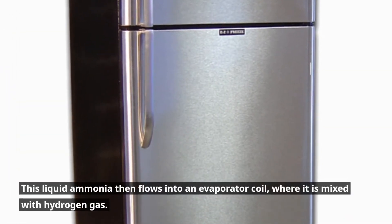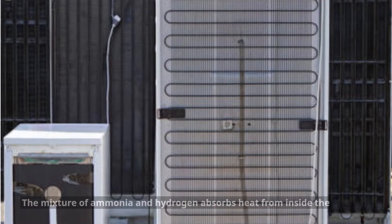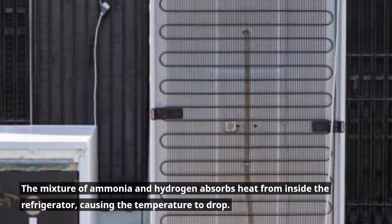This liquid ammonia then flows into an evaporator coil, where it is mixed with hydrogen gas. The mixture of ammonia and hydrogen absorbs heat from inside the refrigerator, causing the temperature to drop.